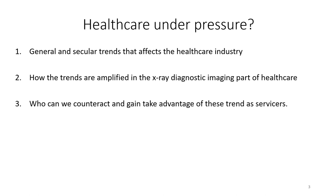We'll see how these trends are amplified into the x-ray diagnostic imaging space — how they affect servicing, how they affect our customers such as hospitals and imaging providers, and how we can counteract them, potentially gaining advantages by using the right approach, the right tools, and the right attitude.